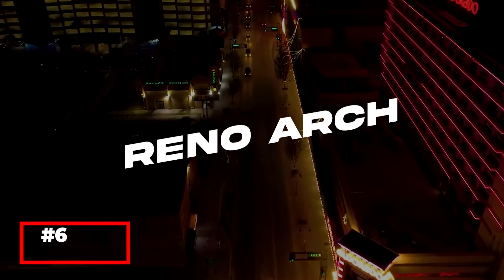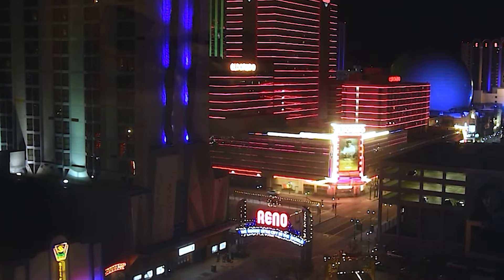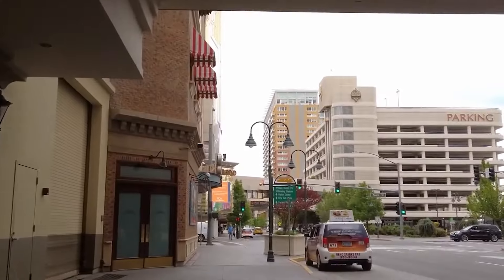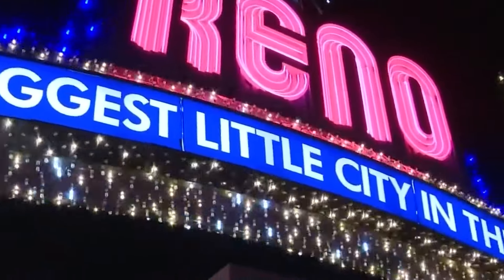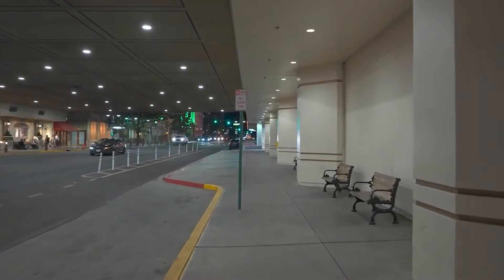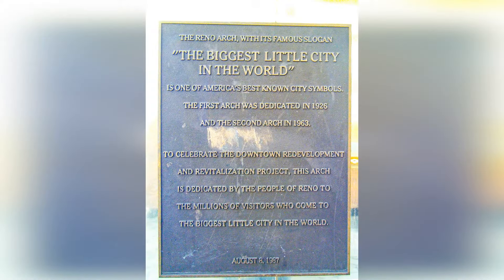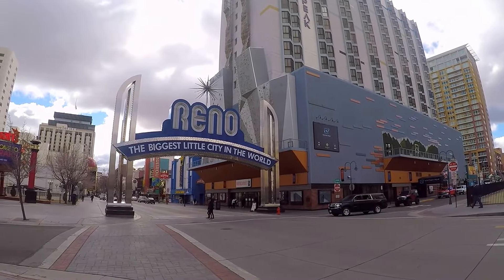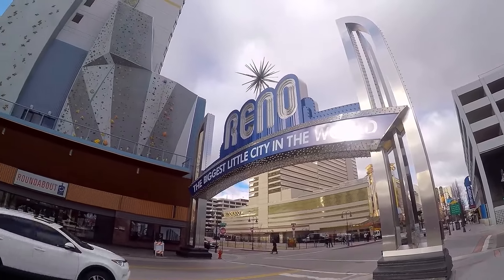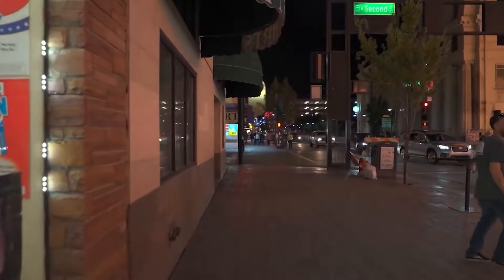No visit to Reno would be complete without seeing the iconic Reno Arch. This historic landmark, originally erected in 1926, spans Virginia Street and proudly proclaims Reno as the biggest little city in the world. The arch has undergone several renovations over the years, with the current version featuring bright neon lights that illuminate downtown Reno at night. The Reno Arch is a popular spot for photos and serves as a symbol of the city's vibrant spirit. Nearby, you'll find a variety of entertainment options, including casinos, restaurants, and live music venues.